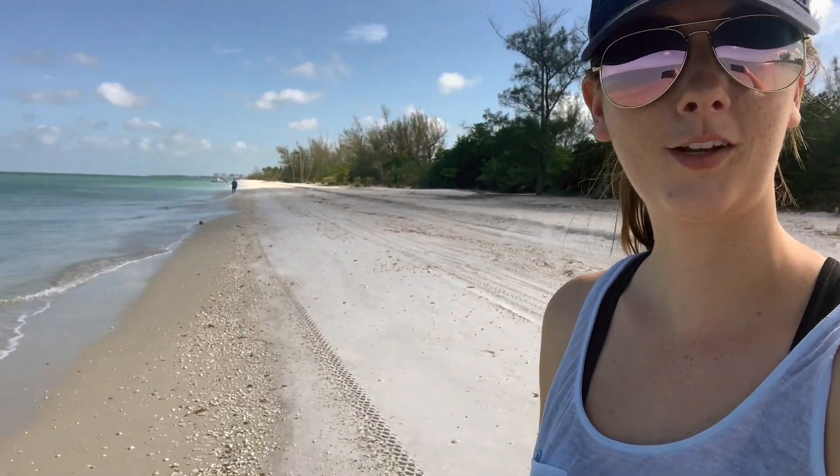So far, an amazing boat ride! I already learned there are three types of mangroves — not just one — red, black, and white. Now we've made it to Keewaydin Island and I'm going to start looking for some shells and seeing what I can collect.